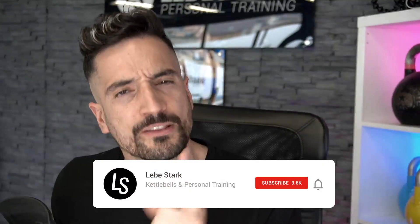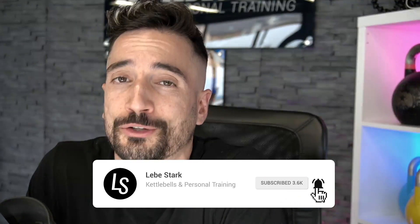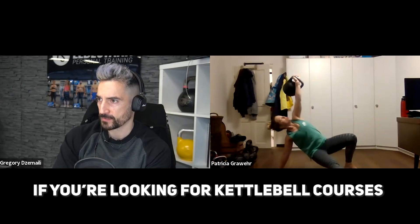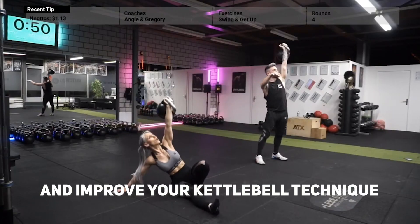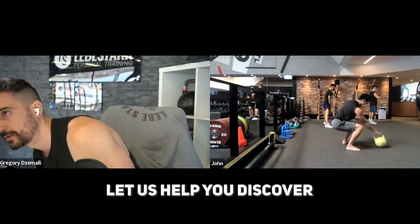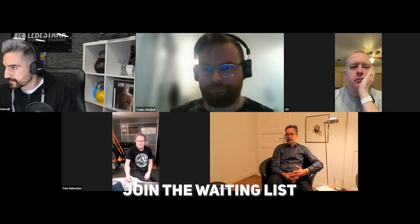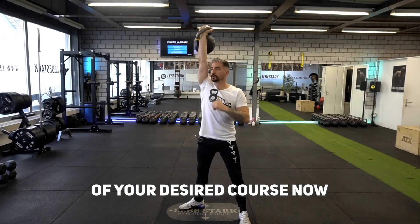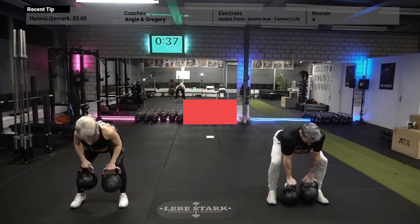Thank you for watching. If you enjoyed the video, like it and consider subscribing. Don't forget to hit the bell button so you'll be notified every time we upload a new video. If you're looking for kettlebell courses that can help you lose weight, build muscle, and improve your kettlebell technique, check out the Labor Stock Academy. Let us help you discover a new perspective on kettlebell training, making it simple and easy to understand. Join the waiting list now and secure your spot when enrollment opens — link is in the description.